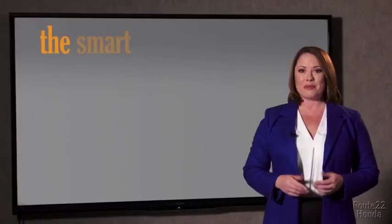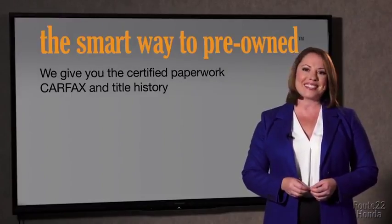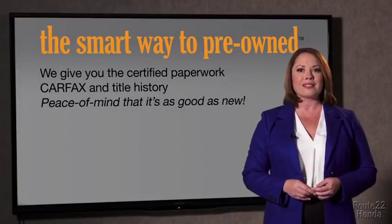Well, the best thing I like about Smart Way to Pre-Own, besides the great price I got, is that I know I bought a good car. Why should you worry if the odometer's been rolled back, or you're the victim of a salvaged or rebuilt vehicle — or worse, a washed title? We give you the certified paperwork, along with the Carfax and the title history, providing you with the peace of mind that your certified pre-owned is as good as new.